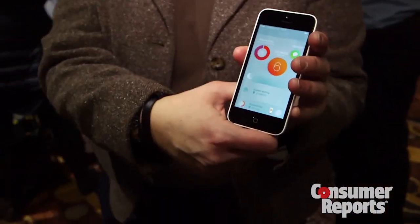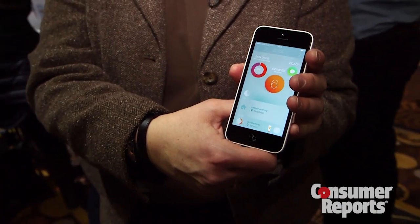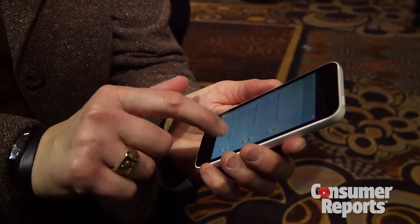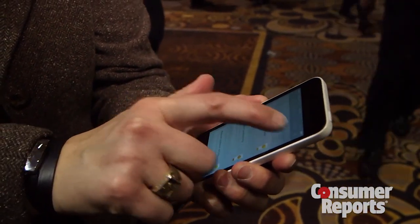It operates with an application on your iOS device and it can track how much sun you've been getting and warn you when you're getting too much, or give you advice on how to moderate your sun exposure.